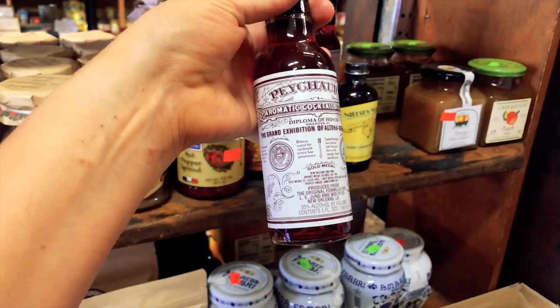We only have 48 hours to eat the best of the best, so let's get started.